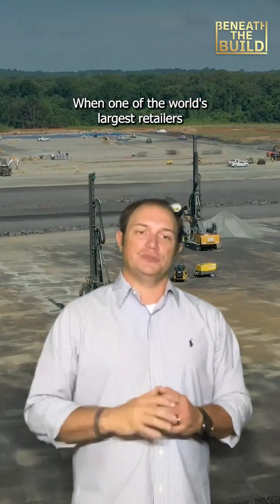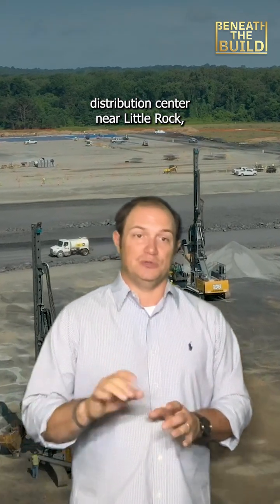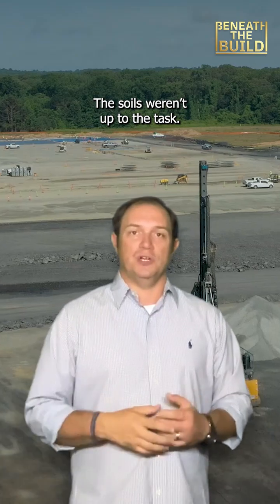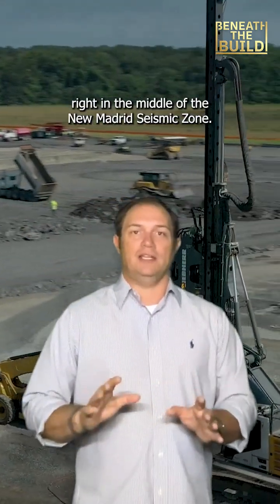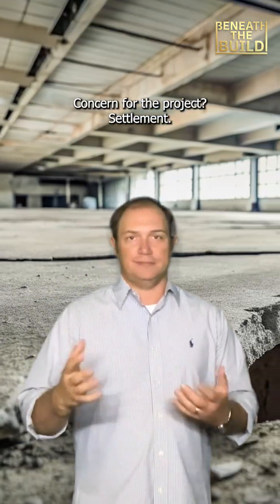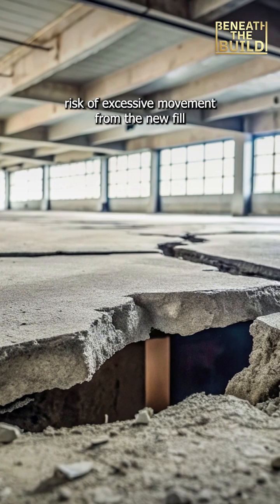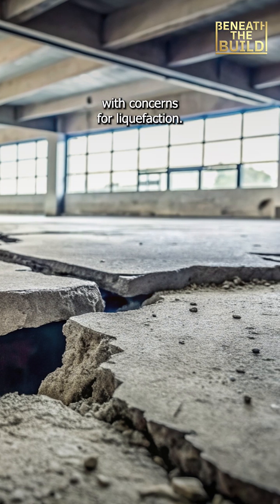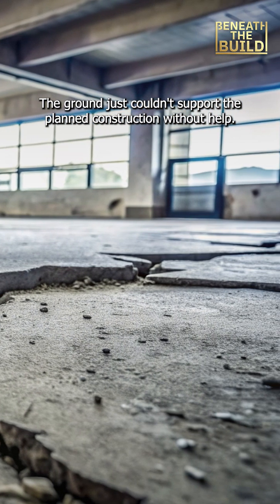When one of the world's largest retailers needed to build a million square foot distribution center near Little Rock, they hit a snag contractors know all too well. The soils weren't up to the task. The site had loose sands, silts, and clays right in the middle of the New Madrid seismic zone. The concern for the project was settlement. The geotechnical report flagged the risk of excessive movement from the new fill and the building loads, along with concerns for liquefaction. The ground just couldn't support plant construction without help.